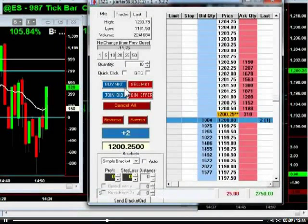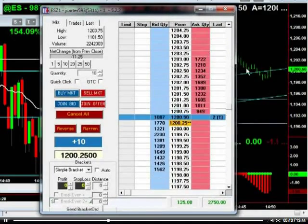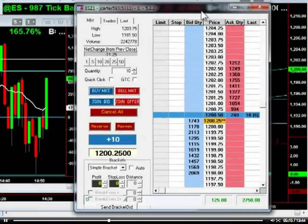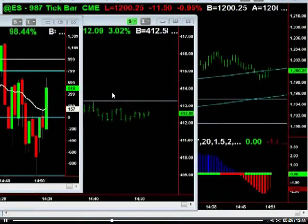I want to buy at least 10 contracts here. When I initially start with something like this, I'm just going to start with a stop here at the low. This is pretty good action here. And if Apple breaks new highs, then it's done — the shorts are done in the short term. Swing trade I'm bearish on.